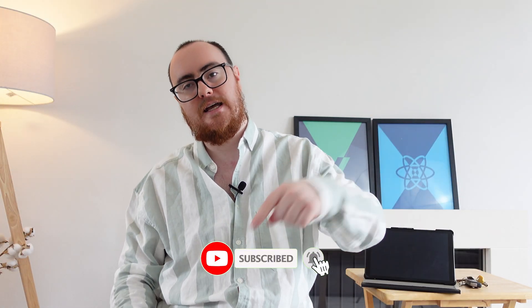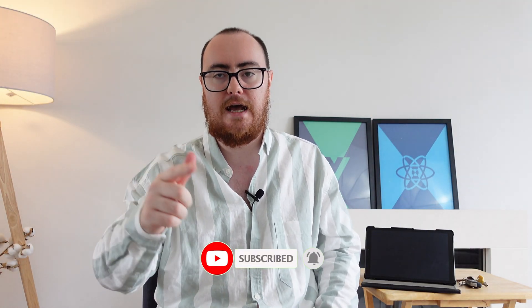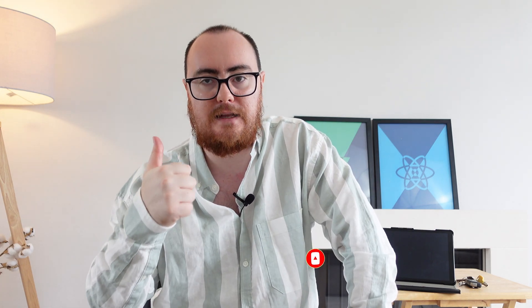If you want to support the Avalex family, go ahead and hit that like button and subscribe button. There's plenty more information in the description down below about this video and the newsletter as well. First of all, I want to talk about the commonalities.